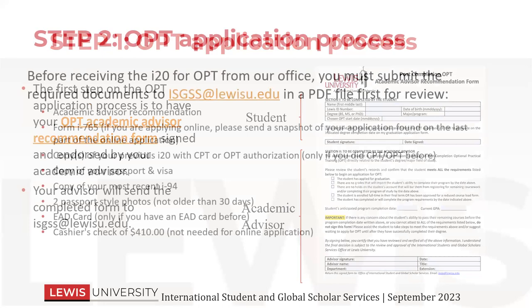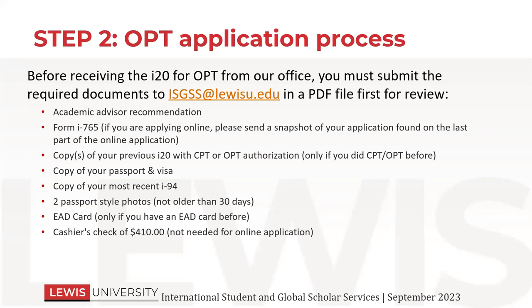The next step is the OPT application process. These are the files that you must submit — they all go to our email address isgss.lewisu.edu. You will include your academic advisor recommendation and your Form I-765. USCIS only wants the online application now — they've been trying to do away with paper applications. Their website is nice and easy to follow, and before you submit it gives you the option to print a snapshot — that's the I-765 that you'll send to us. It's easy for us to read, and we'll make sure you've completed all the parts that need to be completed. You also need copies of your previous I-20s if you have had CPT or OPT before. If you've never had CPT or OPT, you don't need to include any other I-20s — we only need the ones that have work authorization on them.